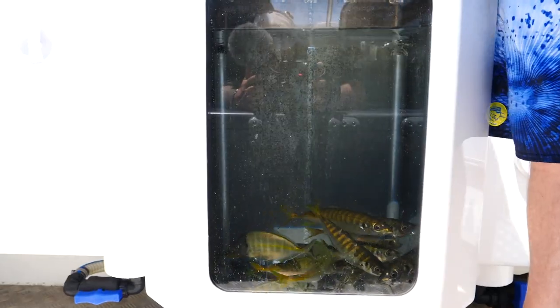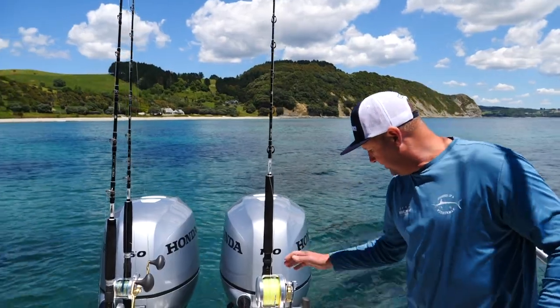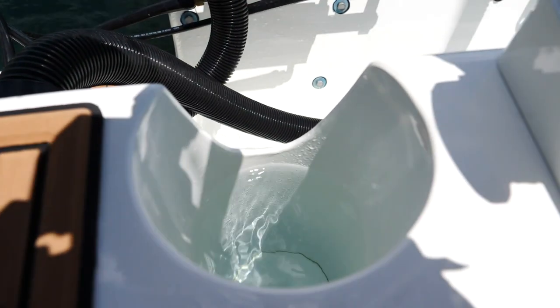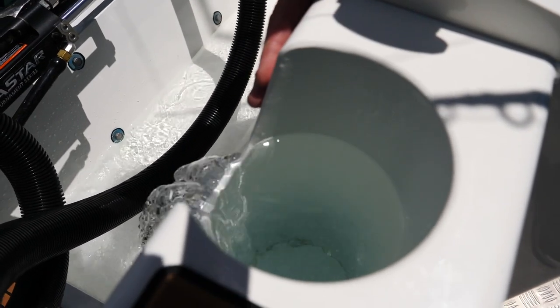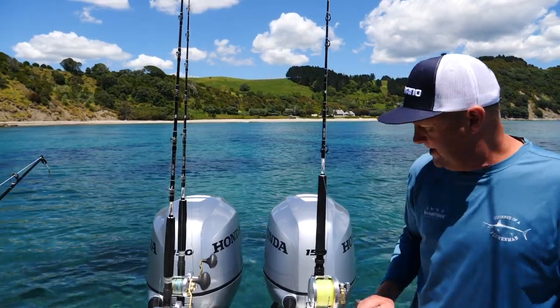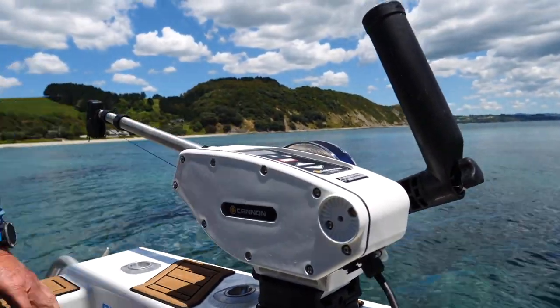You can see here we've got the massive big live well — it's about 120 liters, holds ample jack mackerel. We've got two tuna tubes. The idea is we can have our rods in here, drop the baits into the tuna tubes, and we're not getting any tangles — it's a pretty awesome feature.